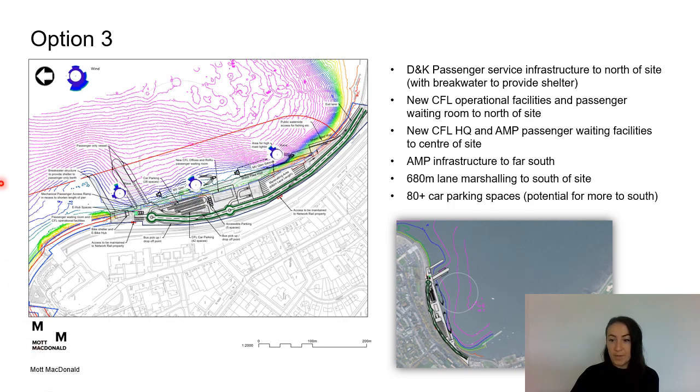For option 3, we have the Dunoon and Kilcraiggan passenger service infrastructure to the north of the site. Depending on the conditions at the berth, which will be confirmed at detailed design stage, we may need a breakwater to provide shelter. We have new CFL operational facilities and passenger waiting room to the north, a new CFL HQ building combined with the AMP passenger waiting facilities to the centre, the AMP link span to the far south, and marshalling and car parking.